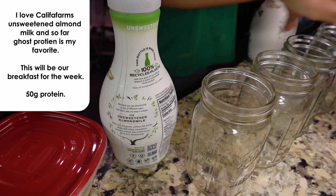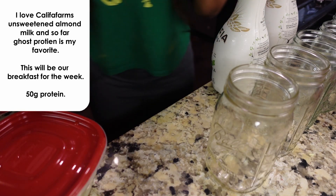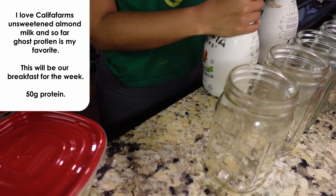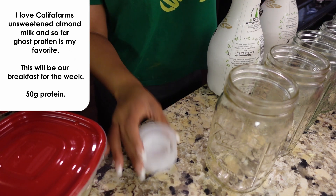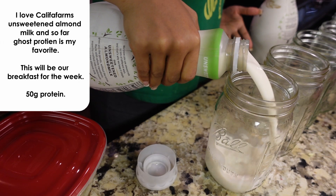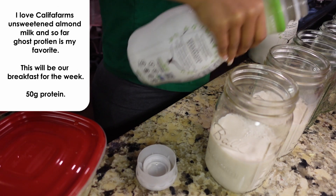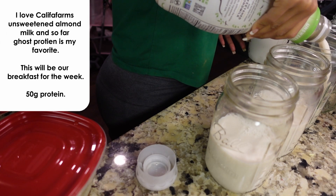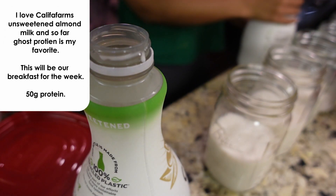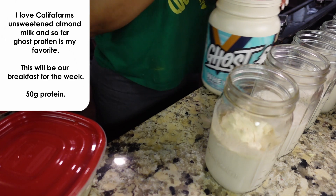I want to double the amount of protein in the shake. Instead of one serving I want to do two servings. I was confused — I was doing two cups of almond milk with one scoop of protein powder, but you're really supposed to do one scoop per eight ounces. I have my Khalifa Farms milk — my favorite. We're going to do the Cinnabon flavor today. I've never tried it, but I like having a breakfast-tasting flavor in the morning.